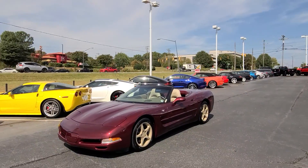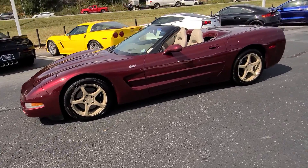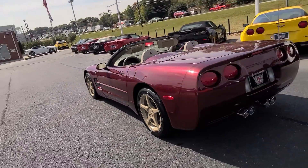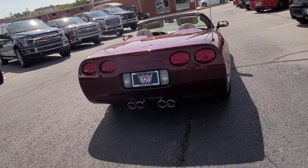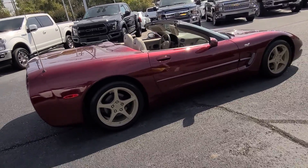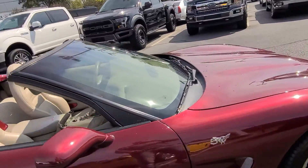Hey John, it's Jacob here over at Cosmo Motors in Hickory, North Carolina. I have in front of me your beautiful 2003 50th Anniversary Corvette Convertible. It does have the 6-speed manual — you can probably hear from here — it's got a great Borla exhaust that gives it a beautiful sound that most people are going to want to hear, especially with that 5.7 under the hood.